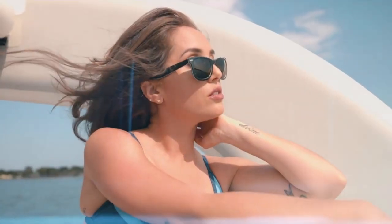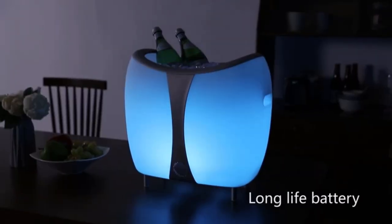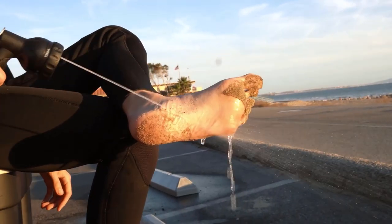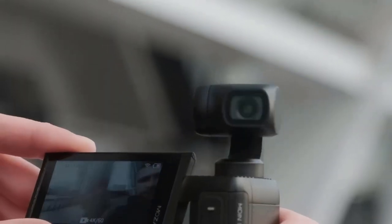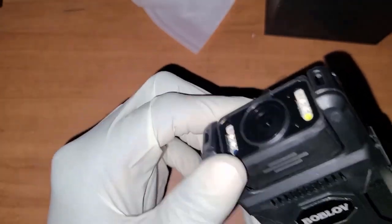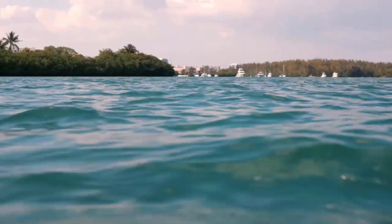Ladies and gentlemen, gear up because today we're introducing you to the ultimate squad of gadgets that are about to blow your mind. Get ready to dive into the world of innovation and technology. We're about to introduce you to 15 gadgets that are at another level. These are not your everyday gadgets — they're like the superheroes of the tech world, ready to make your life easier, more fun and more efficient. So sit back, relax and prepare to be amazed.